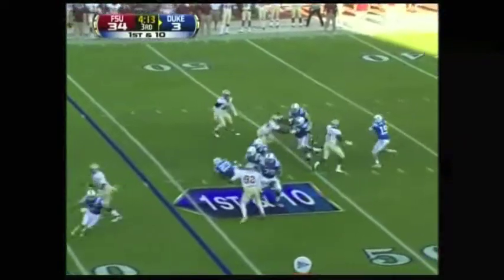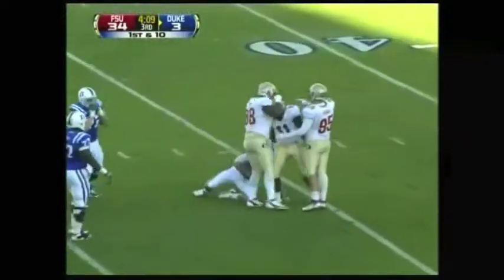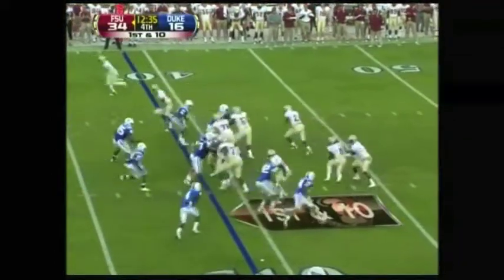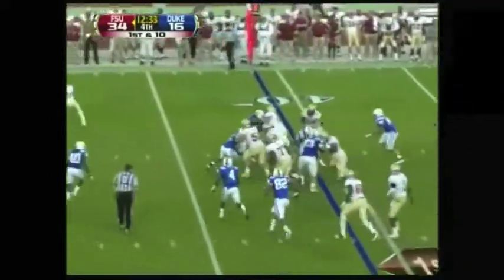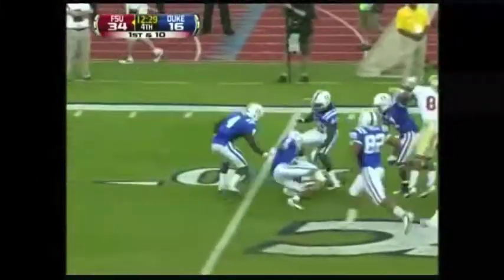High snap, Renfrey fumbles, running for his life — five sacks, Vince Williams. Freeman over the right side, breaks loose, and Freeman has been outstanding.